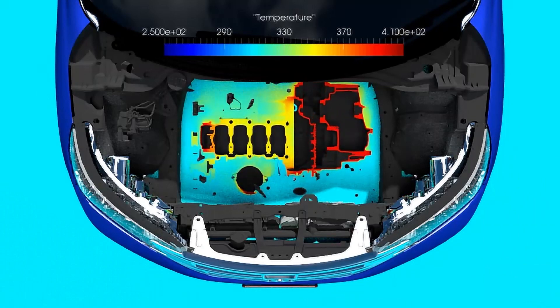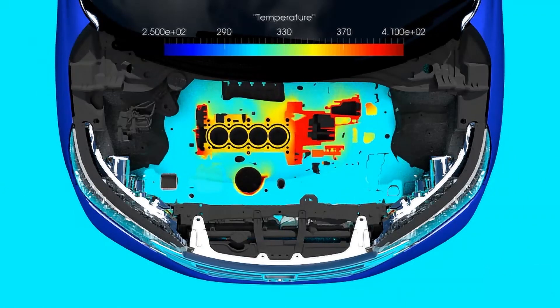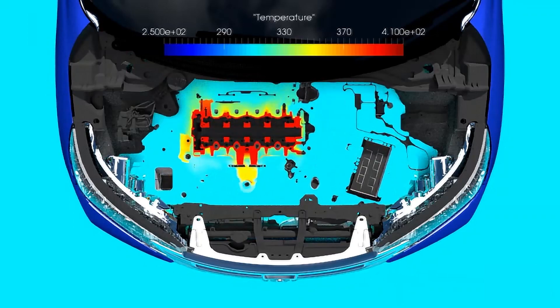Underhood thermal analysis is needed to capture the full picture of the performance impacts from component placement and proximity to other systems.